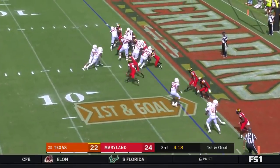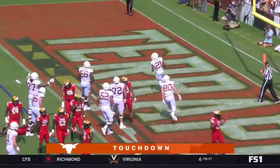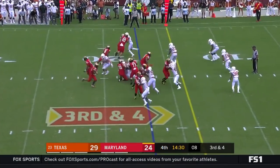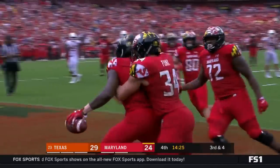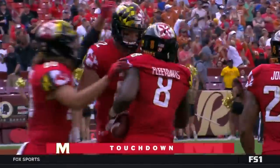Make the catch. Kyle Porter sheds a tackle — Texas all the way back and in front for the first time today. Fleet Davis slips a tackle, on his feet towards the end zone, and then touchdown Terps, to retake the lead early in the fourth.